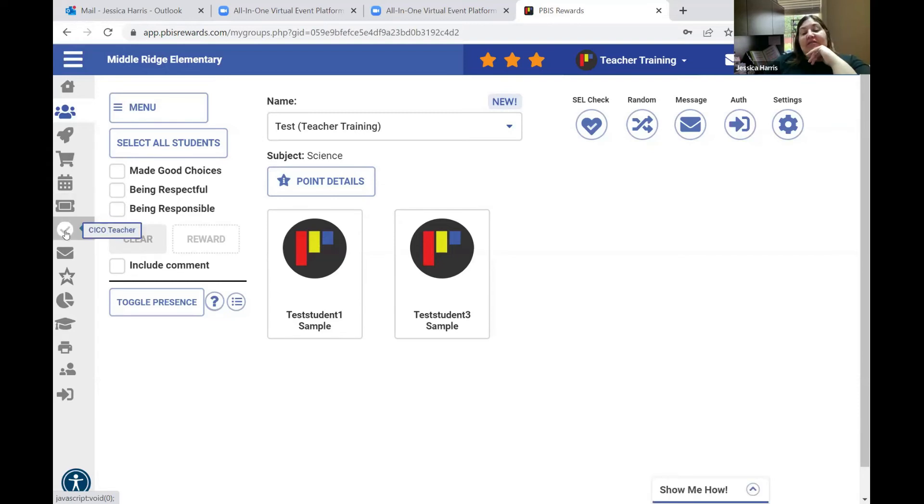The next thing is check-in, check-out for teachers. You can use this for tier two intervention. If a student is assigned check-in check-out as an intervention, you'll see their name and they'll come to you. Some schools are utilizing this and some are not — the schools that have chosen to utilize it will receive additional trainings.